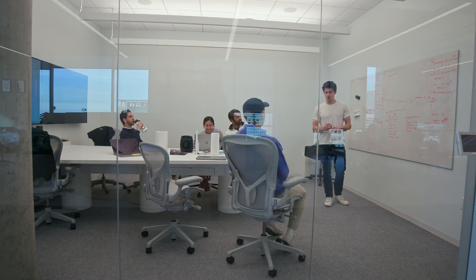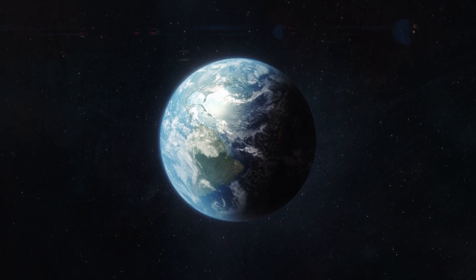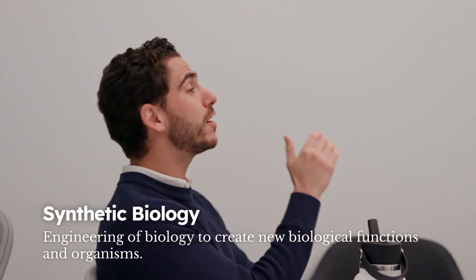I believe in science. I want science to advance, and I think that biology has some of the most promising solutions to aging, cancer, heart disease, climate change, and agricultural food shortages. Everyone on the planet only lives one life — what's actually worth spending your life on? I think this is one of the few problems I can look back on in 30 years and be happy I spent my time doing. I legitimately believe in a future where synthetic biology will be a reality.